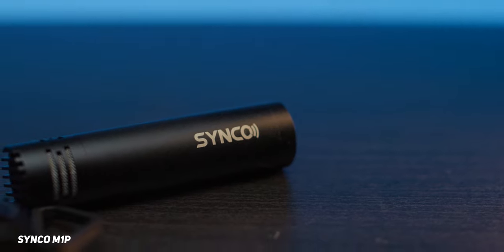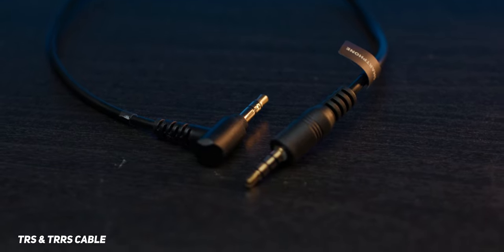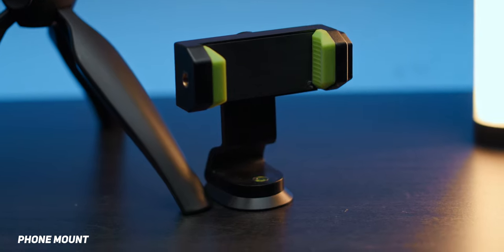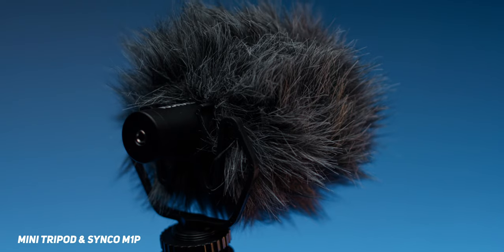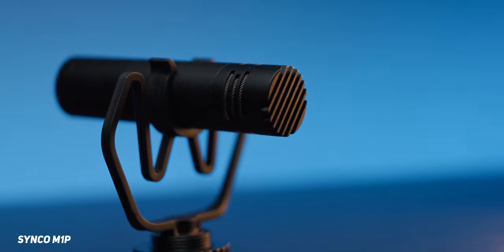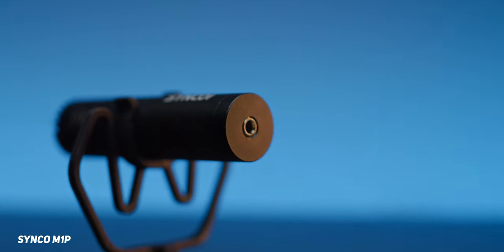First up we have the Synco M1P. It's $49, comes with a dead cat, a TRS and a TRRS cable — the TRRS is what you need for mobile devices. It also comes with a mini tripod and a phone mount, which is a cool bonus for mounting the mic on a table or desk for podcasting. It has a signal-to-noise ratio of 76 dB, sensitivity of -42 dB ±2 dB, cardioid pickup pattern, and a frequency response of 35 Hz to 18 kHz.